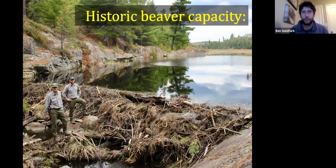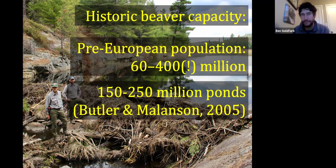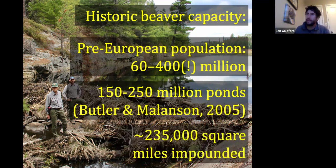Historically, beavers were much more prevalent on the landscape. There are maybe 10 to 15 million beavers in North America today, which sounds like a lot — until you consider that before Europeans arrived, there were as many as 400 million beavers. Those beavers would have created hundreds of millions of beaver ponds. Back-of-the-envelope math suggests that pre-European beavers impounded something like 230,000 square miles of land — basically the size of Arizona and Nevada combined.